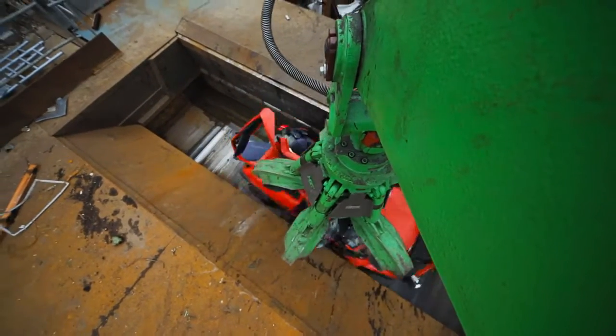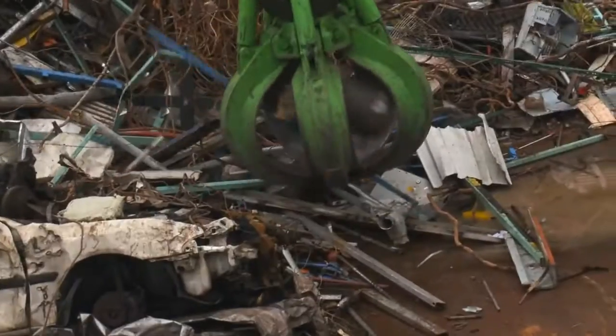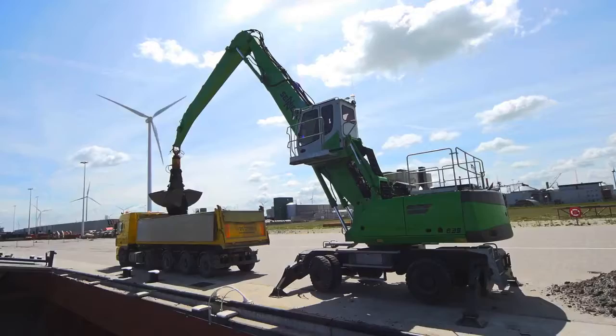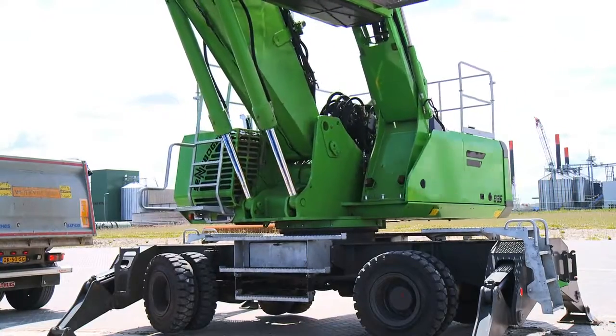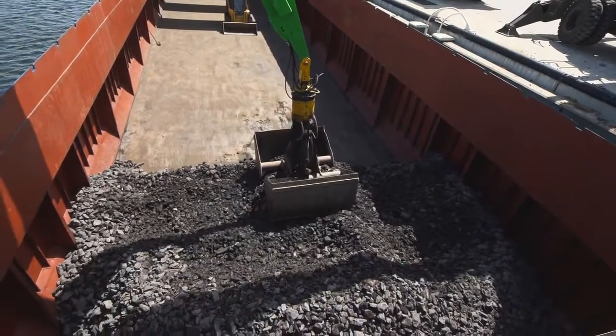The Sennebogen 835 with green efficiency technology: an intelligent, comprehensive approach to maximise working efficiency. The E-Series sets new standards in material handling.